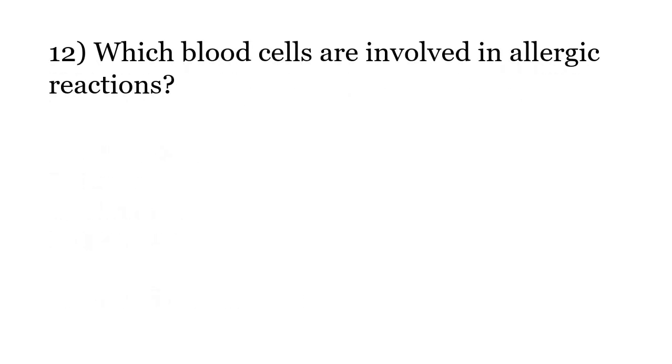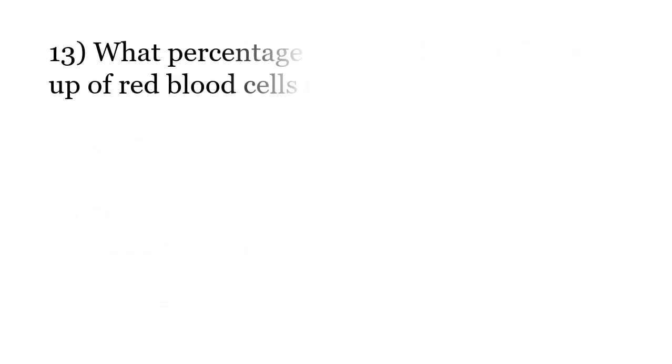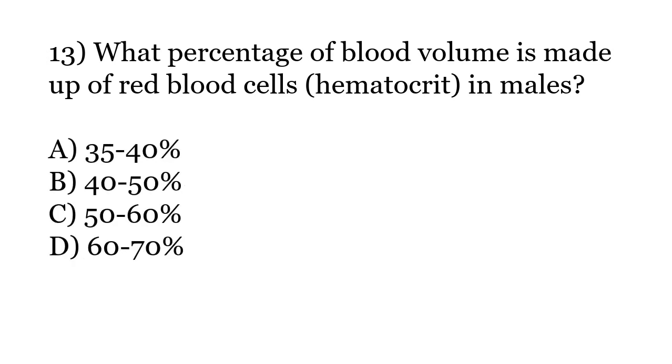Which blood cells are involved in allergic reactions? Options: Neutrophils, Lymphocytes, Basophils, None of these. What percentage of blood volume is made up of red blood cells (hematocrit) in males? Options: 35-40%, 40-50%, 50-60%, 60-70%. The correct answer is Option B: 40-50%.